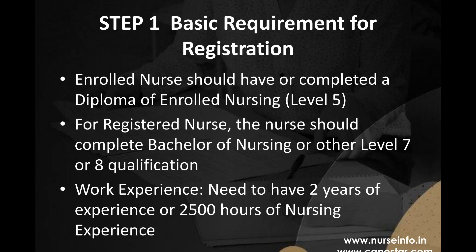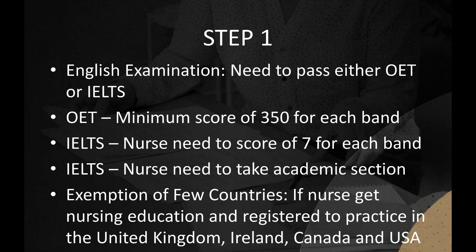Nurses need to get registered with the Nursing Council of New Zealand. Regarding working experience, foreign nurses need to have 2 years of experience, or 2,500 hours of nursing working experience, within the last 5 years. For the English examination, foreign nurses need to pass either the OET (Occupational English Test) or the IELTS (International English Language Testing System).